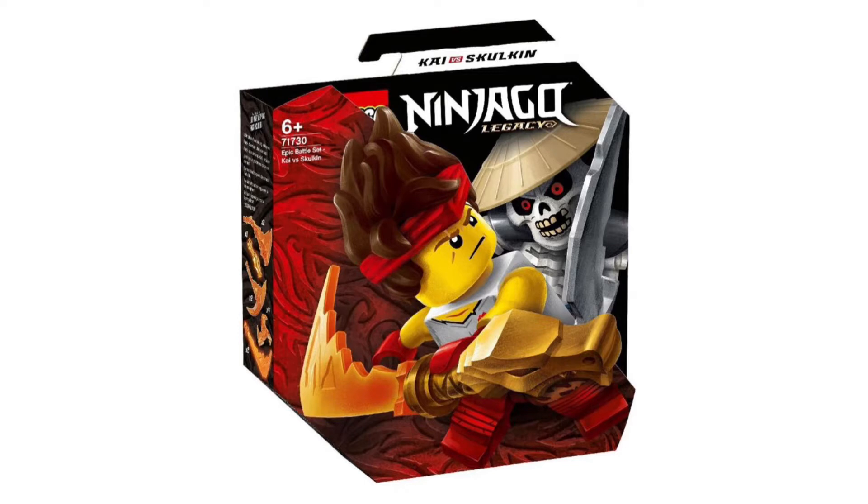First up, we're going to look at the Epic Battle sets, which are the gimmick sets for 2021. These are probably the best gimmick sets we've ever had. The minifigures are amazing. First up we have the Epic Battle Set: Kai versus Skulkin.